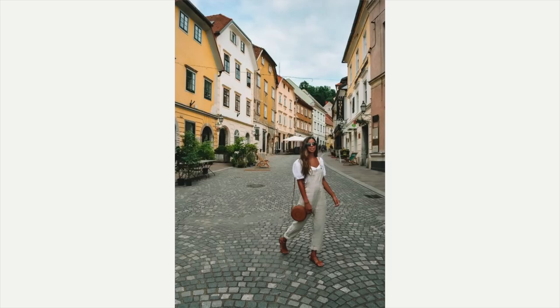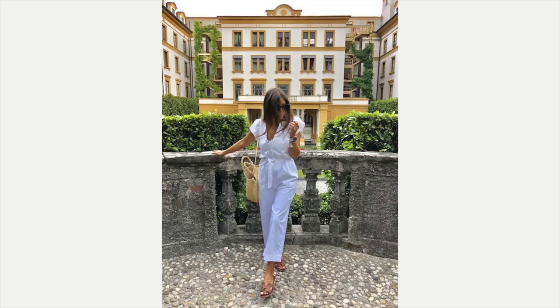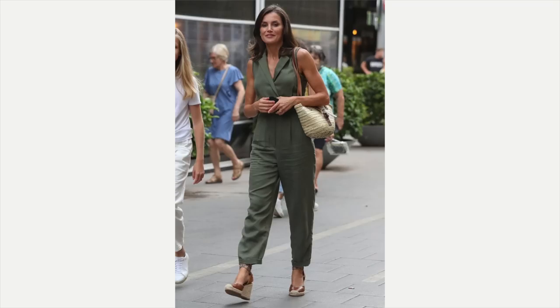This one is super cute with a casual sandal, a sash that ties, and a straw bag — adorable, so feminine. This one is fabulous as well, looking so comfortable and chic with an adorable little heeled sandal. Another linen romper — she's got the sandal, the straw bag, and it just looks great on her.